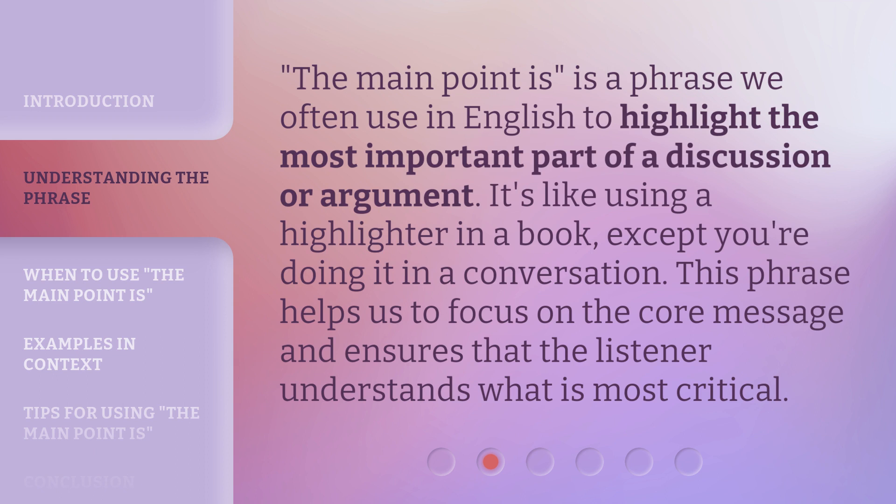"The main point is" is a phrase we often use in English to highlight the most important part of a discussion or argument. It's like using a highlighter in a book, except you're doing it in a conversation. This phrase helps us to focus on the core message and ensures that the listener understands what is most critical.